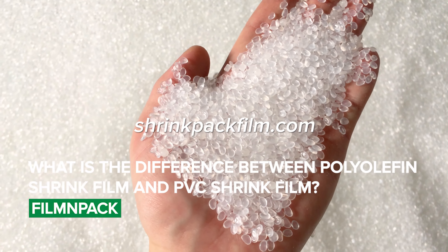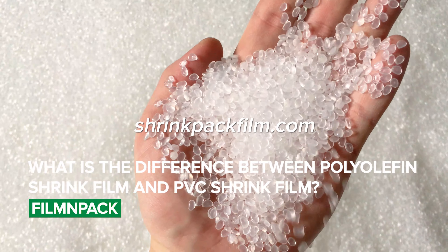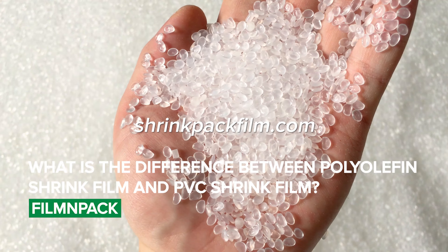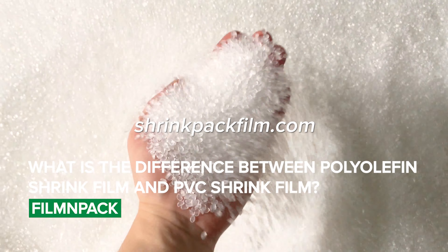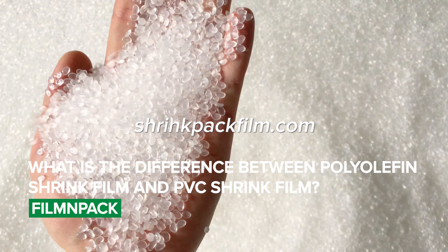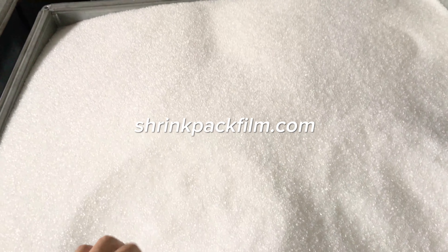Polyolefin shrink film and PVC shrink film are both commonly used in the packaging industry. However, polyolefin shrink film is considered to be safer and more environmentally friendly than PVC shrink film. PVC shrink film can release harmful chemicals when heated, while polyolefin shrink film does not.